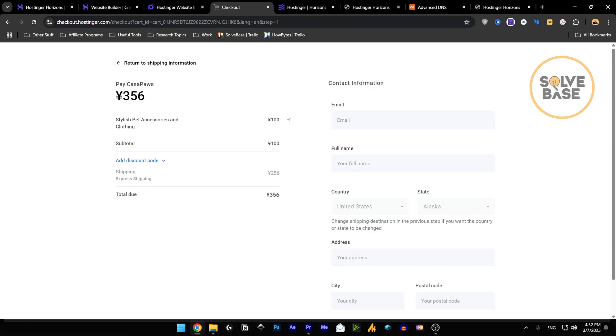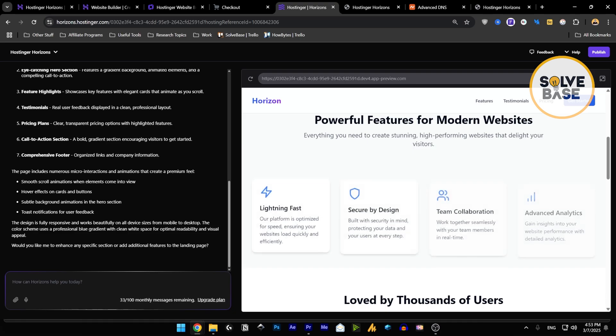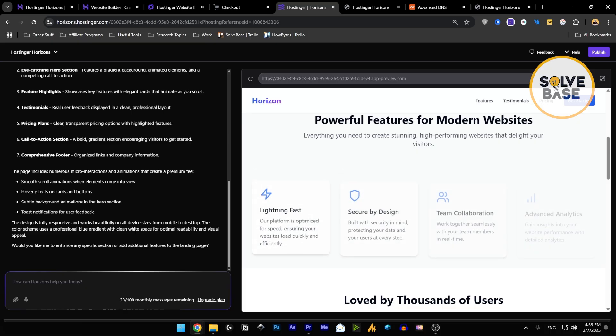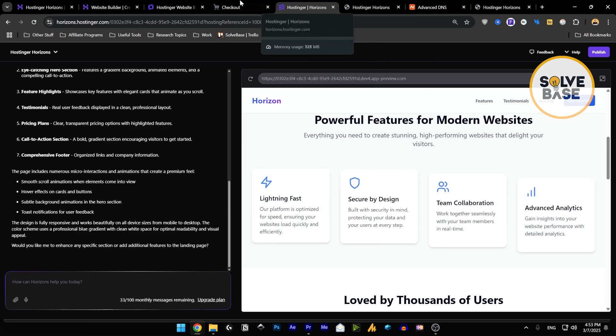Comparing with Hostinger Horizons — if you want payment functionality there, you'd need to ask the AI to add Stripe or PayPal, but it won't work immediately. You'd need to connect via API, which means knowing where to find API keys inside the Stripe dashboard. If you're just starting out, you'd quickly feel it's too much effort, so instead you could just go for the Website Builder.